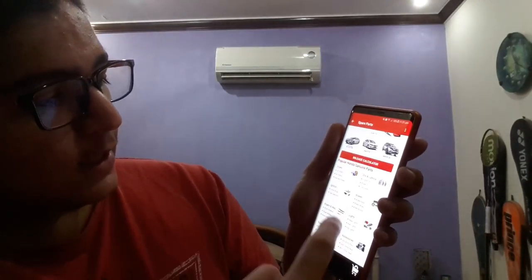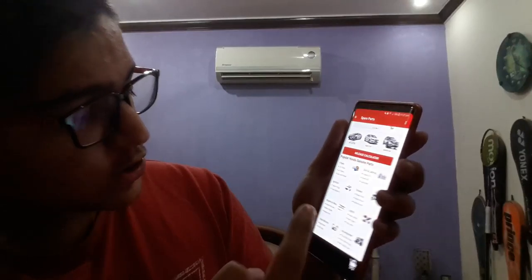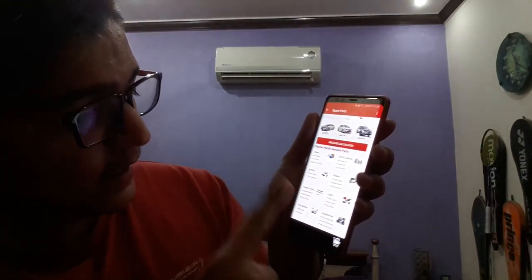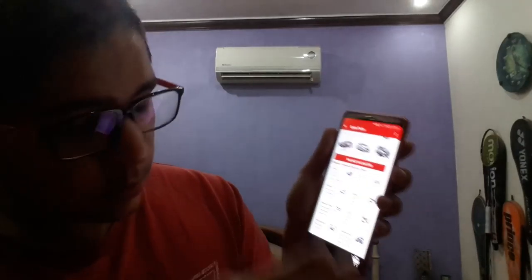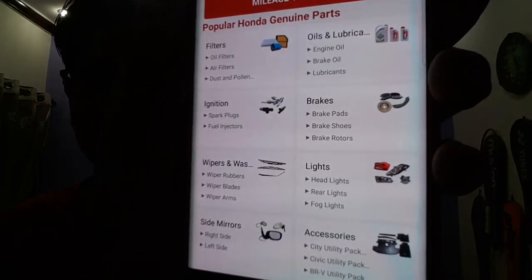Let's open the parts shop. You can get filters, ignition parts, wipers, washing rubbers, side mirrors, accessories, lights, brakes, and oil and lubricants — all ordered from home.